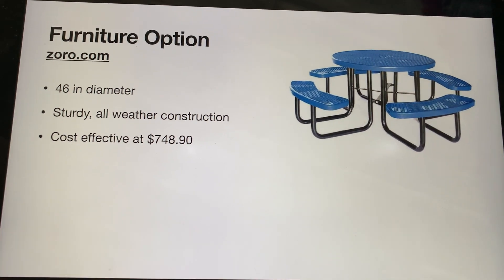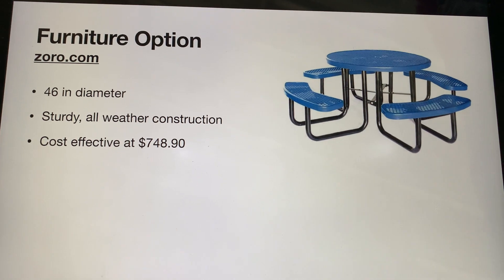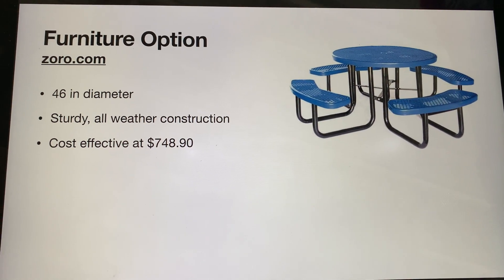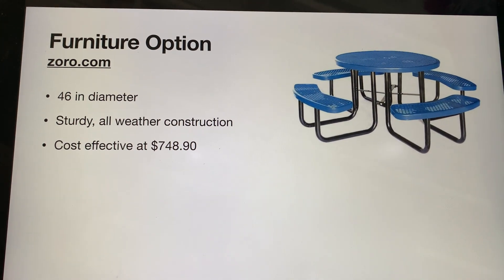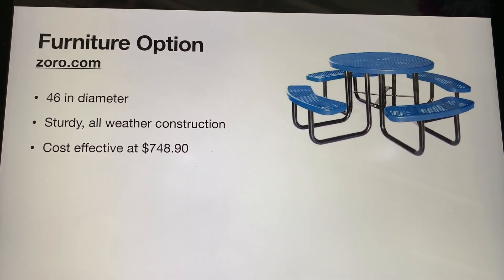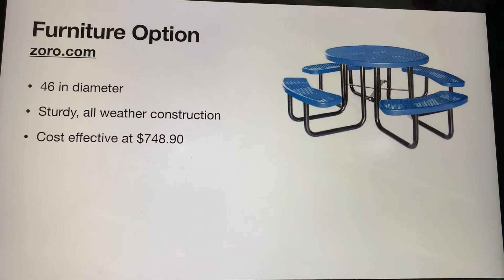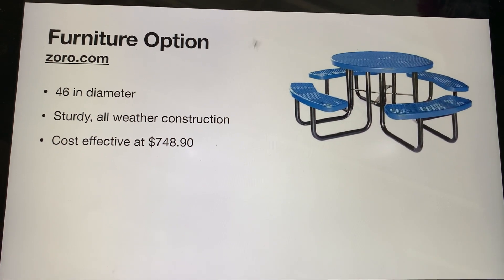Going with the outdoor dining option, we went ahead and chose some outdoor furniture that we thought would suffice for the proposal. This is what we chose — it's a 46 inch diameter, sturdy, all-weather construction, and it's about $750. It's only one piece, so we're not going to lose chairs or anything like that.